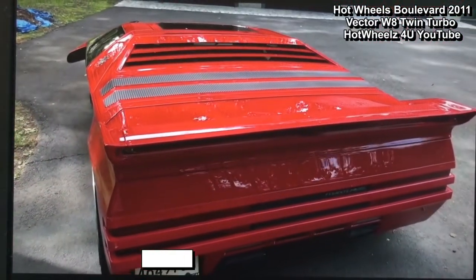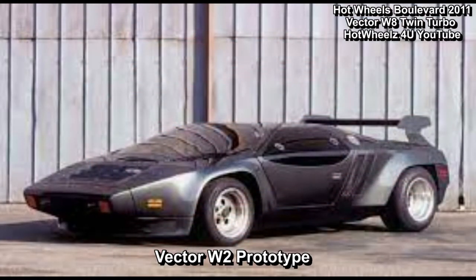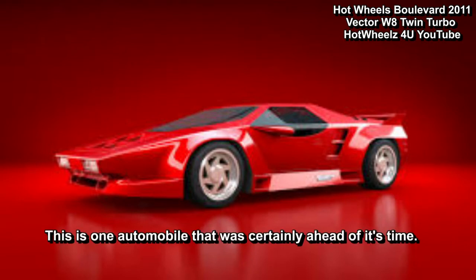The W8 was the production version of the company's 1980s Vector W2 prototype. The W8 boasted a 6.0 Rodec twin-turbocharged V8 engine and a three-speed General Motors Turbo-Hydramatic 425 automatic transmission. This is one automobile that was certainly ahead of its time.